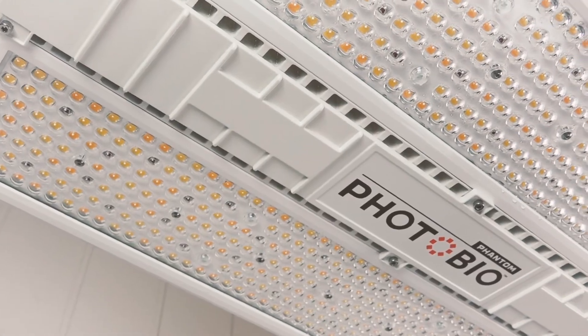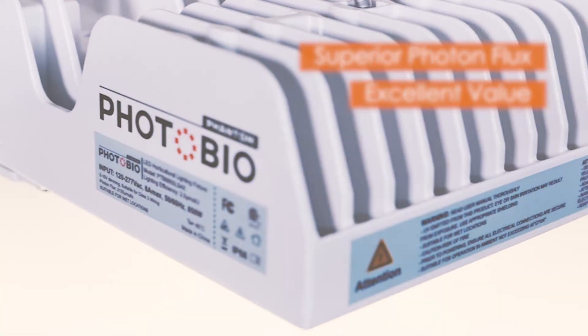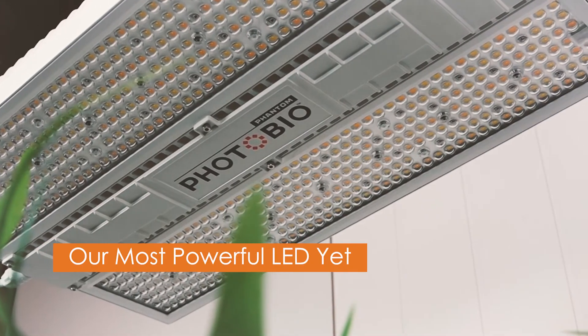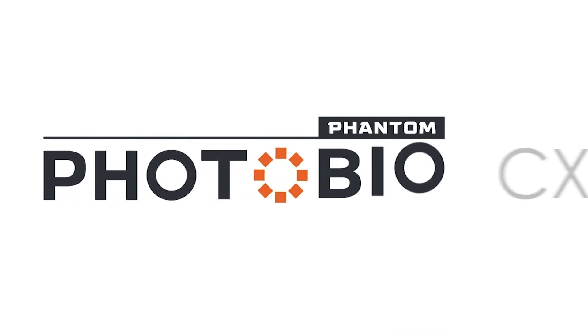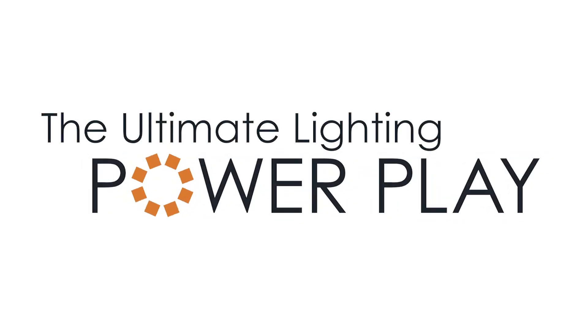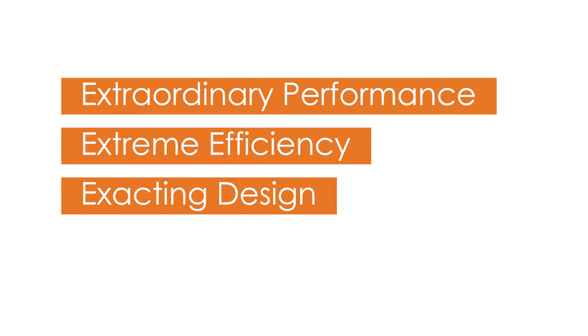The new PhotoBio CX is the winning combination of superior photon flux and excellent value, giving you higher yields for every dollar invested. Our most powerful LED yet. PhotoBio CX — the ultimate power play. Extraordinary performance. Extreme efficiency. Exacting design. Visit phantombio.com for more information.